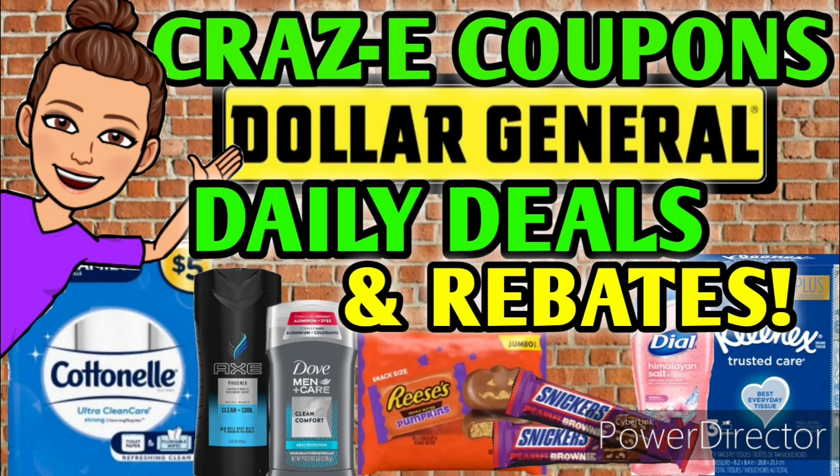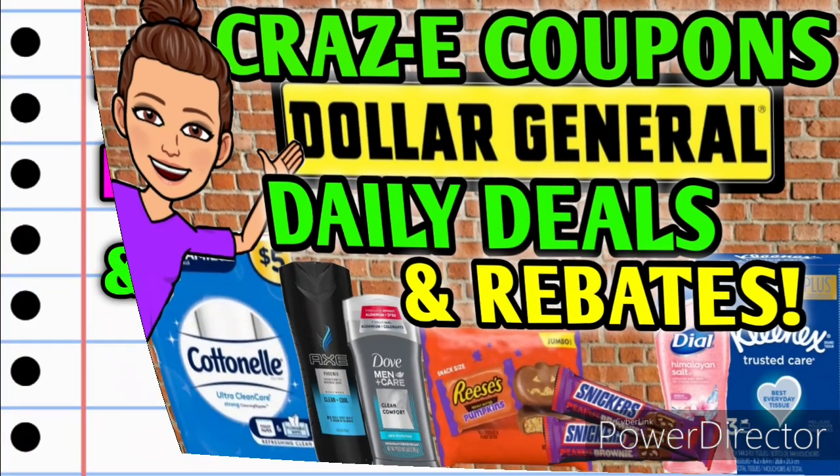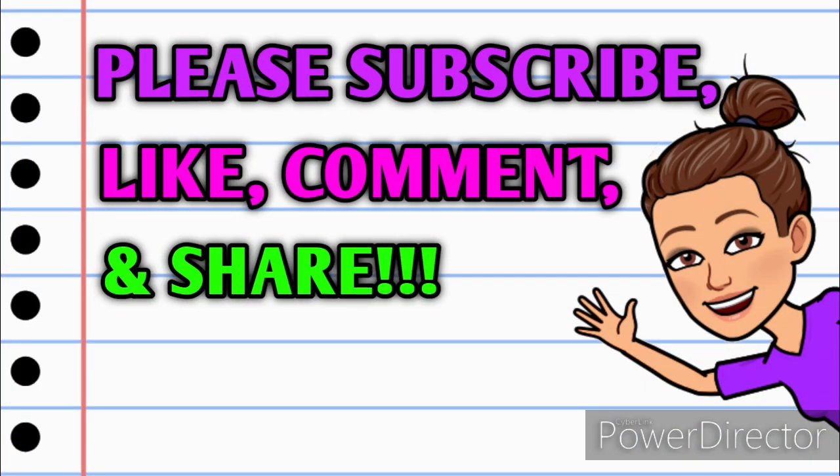Hey guys, it's Crazy Coupons. Welcome back to my channel and in today's video we're going to be going over some daily deals. We've got some really good coupon matchups and we have rebates to go along with them. Before we get started, if you haven't already subscribed, please consider doing so. Don't forget to hit that thumbs up button because it's a free way that you can help your girl out. And as always, if you have any questions, comments, deals you want to share, or if you just want to say hello, I love hearing from you guys. Please leave me a comment down below before you go and take a minute and share this video with somebody that you know so that they can in on these deals as well. Alright guys, let's jump right in.